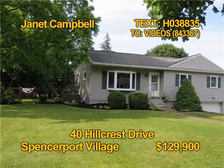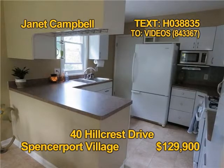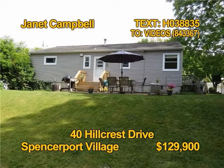Here's a ranch home with a nice fenced backyard in Ogden. It has a living room with a gas fireplace and bay window. The bright white kitchen includes appliances. Enjoy the comfort of central air. You'll find three bedrooms and one full bath here. Arrange a tour soon with Janet Campbell.